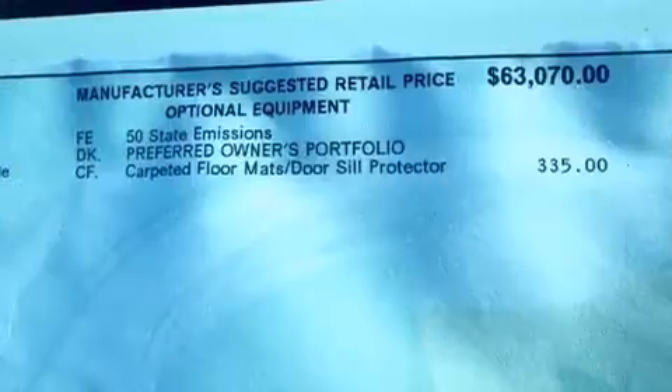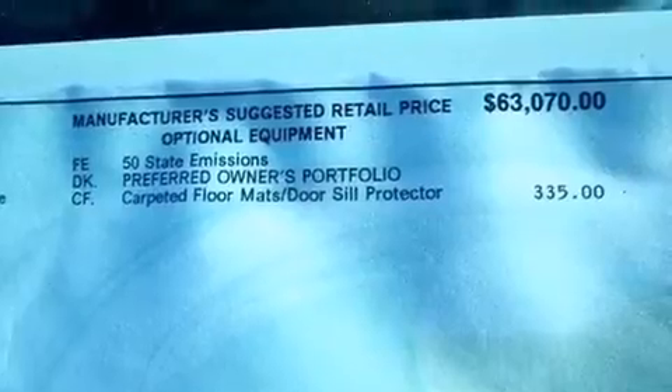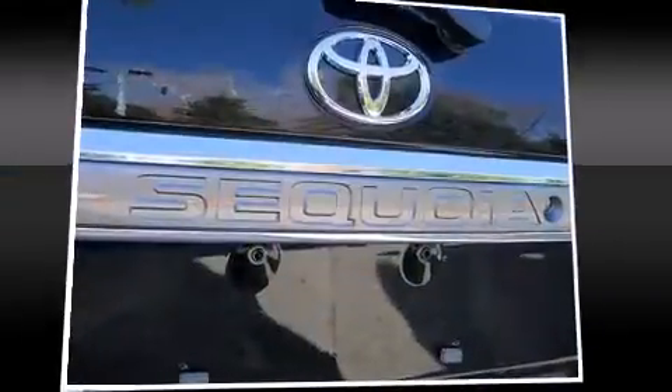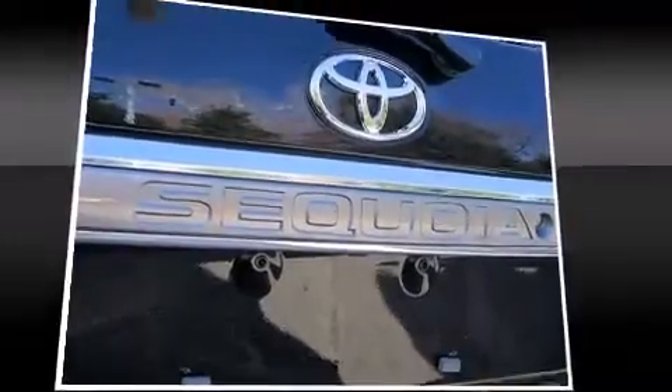Additional features include skid plates, a trailer hitch, and a blind spot monitoring system. Rear passengers enjoy the seat heating functionality, keeping them warm during the winter months. Audio features include a CD player with MP3 capability and steering wheel mounted audio controls.